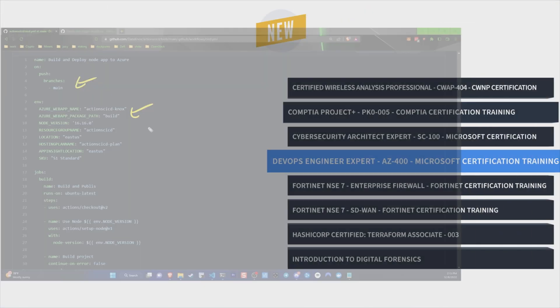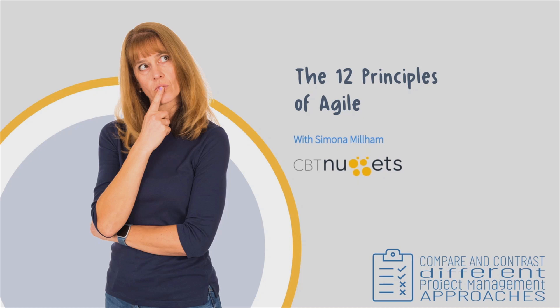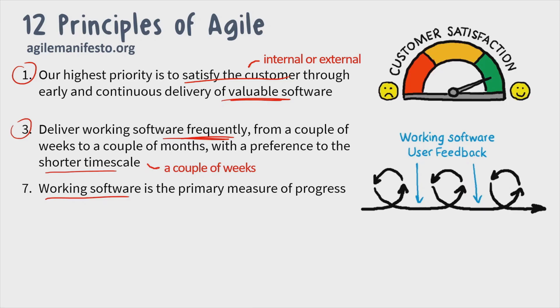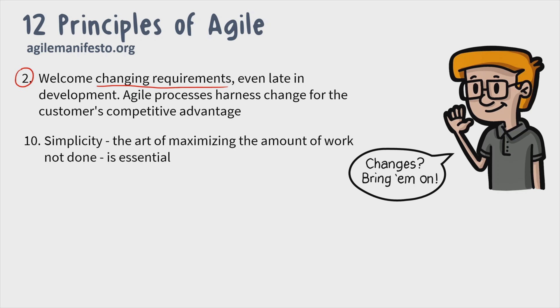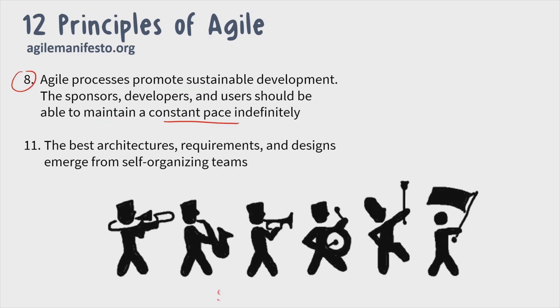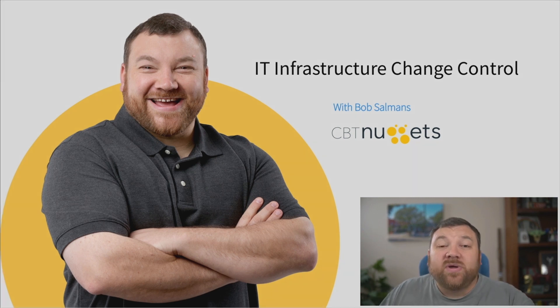Next is CompTIA Project Plus with Simona Millam and Bob Salmans. Something that sets CompTIA apart in all their certifications is they don't just teach one technology, vendor, or manufacturer. And the same is true of their project management certifications.